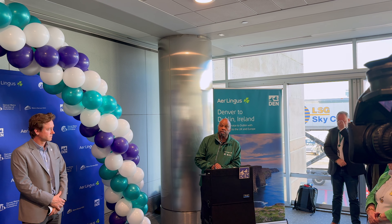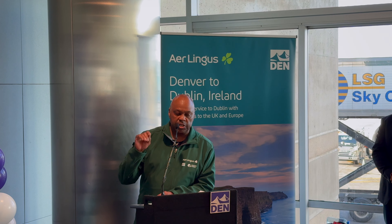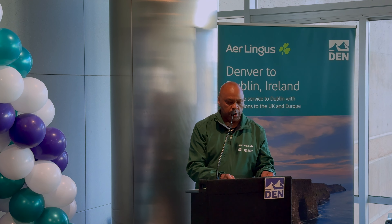Aer Lingus becomes our 25th airline to operate at DEN. Flights will operate four days a week — Monday, Wednesday, Friday, and Sunday — on Airbus A330 aircraft. It's great to go through customs on that end and not have to worry about this end. Without further ado, let me invite Denver Mayor Mike Johnston to speak and make a special presentation to Aer Lingus.